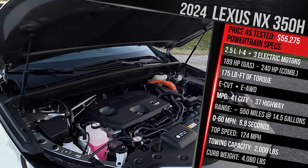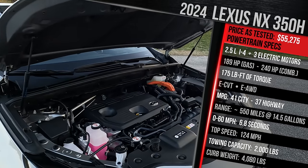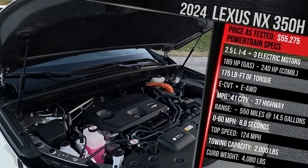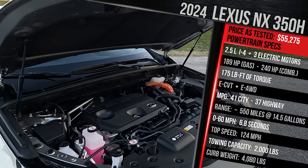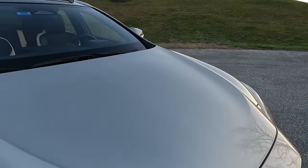In terms of 0-60 time, Lexus claims 7.2 seconds with a top speed of around 124 mph. This vehicle can tow up to 2,000 pounds — not the most, but most people in the segment don't tow heavy loads. As it sits, this car weighs in at around 4,200 pounds. Let's close up the hood and talk about exterior styling.